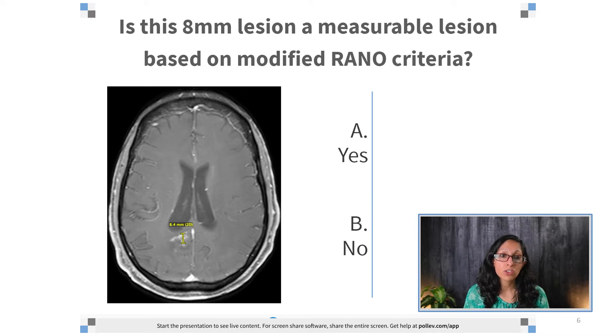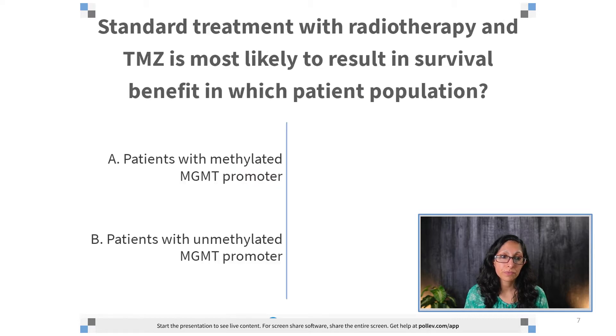Is this 8mm lesion a measurable lesion based on modified RANO criteria? Yes or no? Standard treatment with radiotherapy and temozolomide, or TMZ, is most likely to result in survival benefit in which patient population? A, patients with methylated MGMT promoter, or B, patients with an unmethylated MGMT promoter?